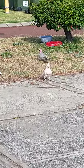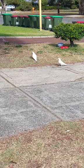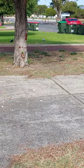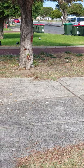Well, there's four here to begin with and two magpies in the distance. Interesting. The cockatoos are not afraid of the magpies at all.